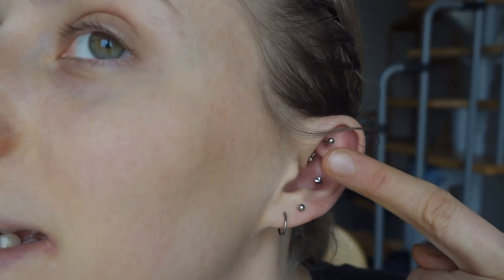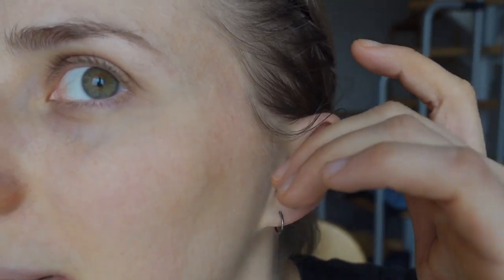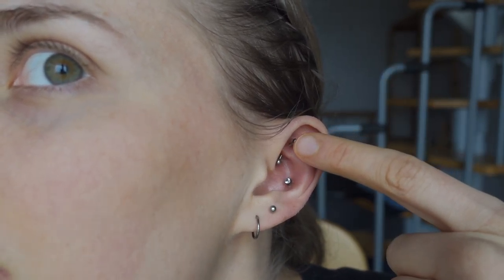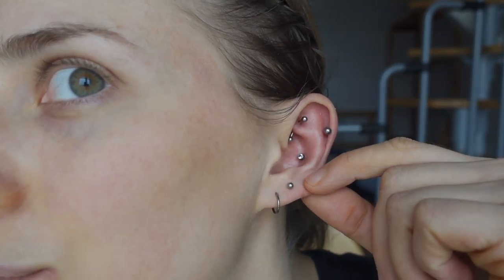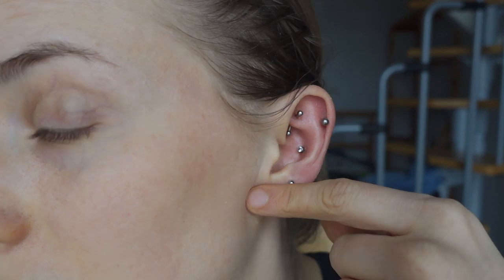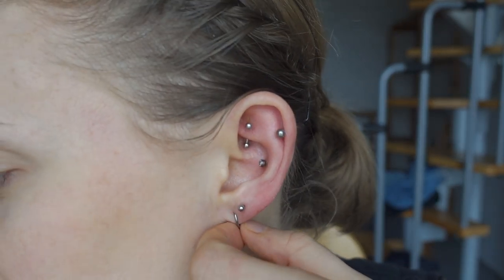You should never ever touch a piercing that's not yet fully healed. Here is my rook piercing — this little guy right here. I really love the look of it, especially in combination with my other piercings, and I'm really glad I got it. Would I do it again? Absolutely. I'm actually thinking of getting it on my other ear, but I also plan on getting one or two forward helixes, so I'm not sure if there'd be enough space.